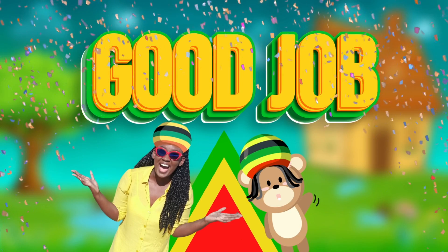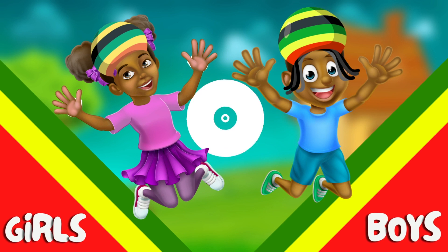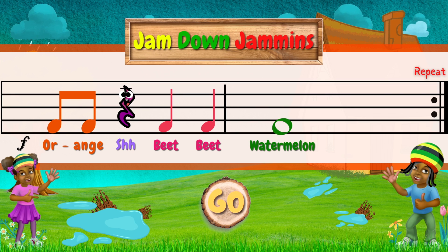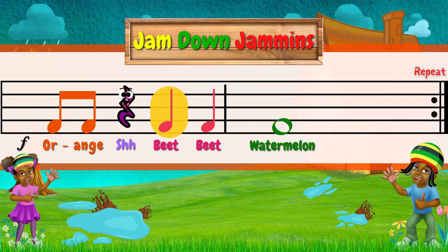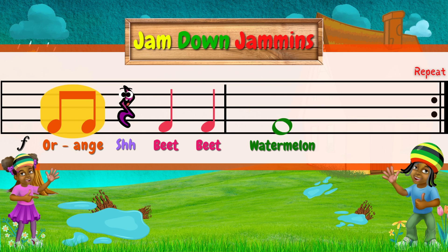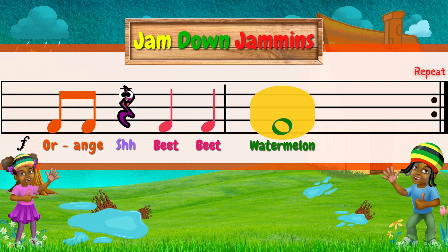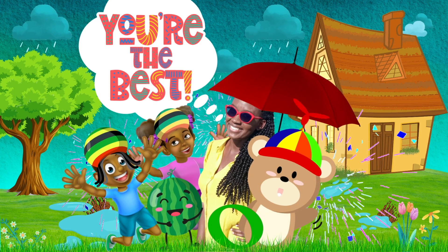Good job, Explorers! Let's get back to our performance! Girls and boys, we go together! Take a look at your rhythm! Forte! Yay! You're the best, Explorers!